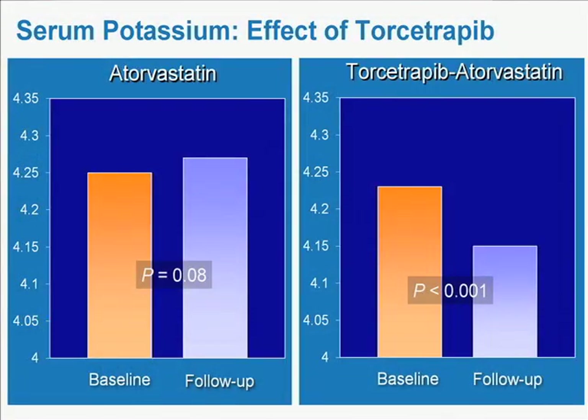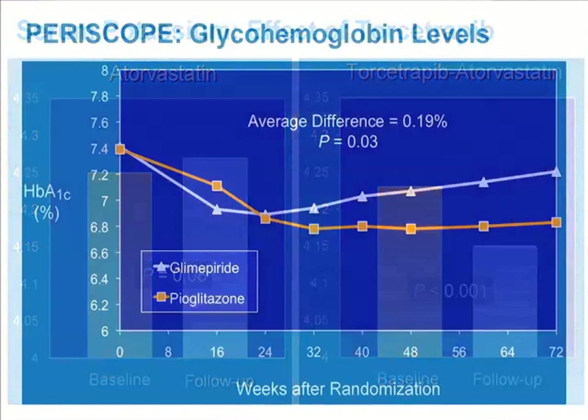How did we figure out the toxicity? The electrolytes changed dramatically — serum potassium, particularly, was reduced. This was ultimately traced to an effect in the adrenal gland, where torcetrapib was activating aldosterone, raising aldosterone levels, and thereby changing serum electrolytes.